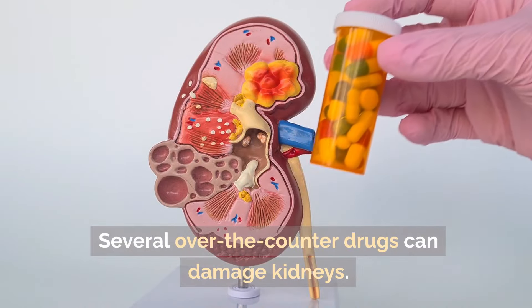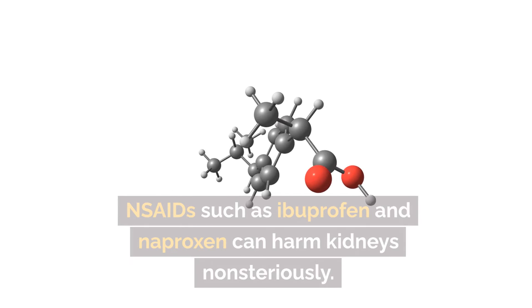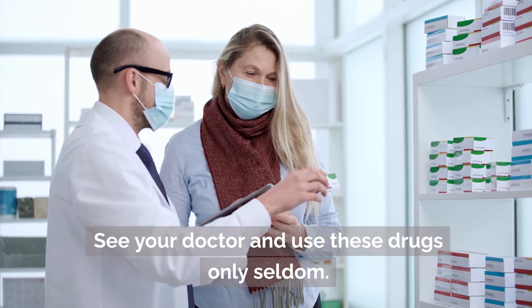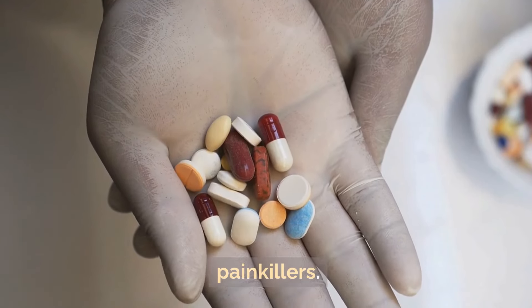Steering clear of over-the-counter medications: several OTC drugs can damage kidneys. NSAIDs such as ibuprofen and naproxen can harm the kidneys if used excessively. Use these drugs only seldom and consult your doctor. Where possible, choose safer pain relievers.